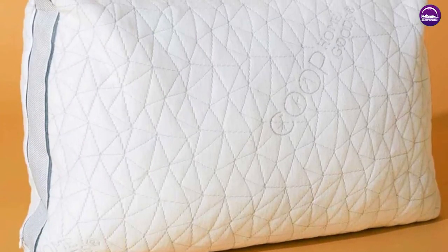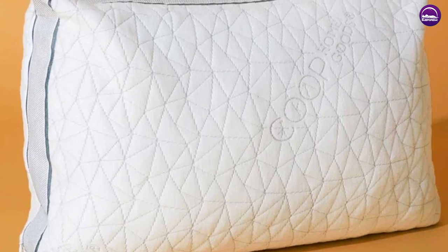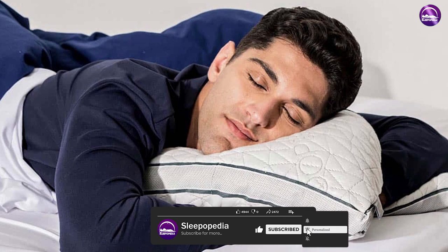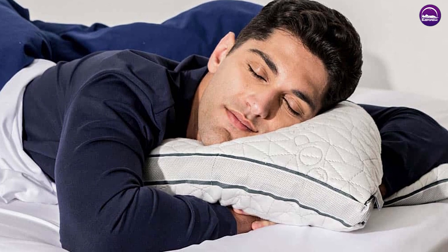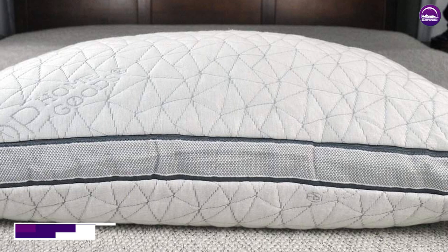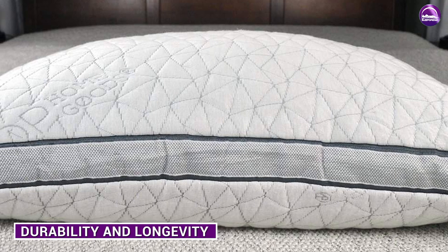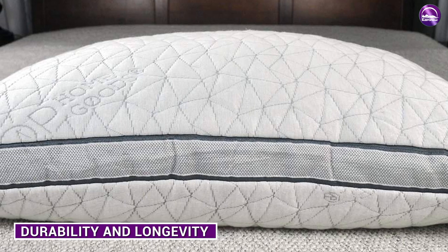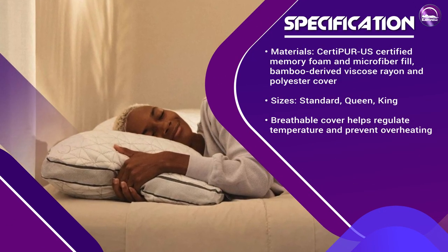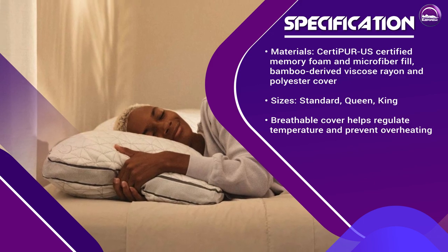Durability and longevity: the Kube Pillow is made from high-quality materials and is designed to last for years. The memory foam and microfiber fill are both durable and long-lasting, and the cover is designed to withstand regular use and washing. The Kube Pillow is priced competitively and offers excellent value for its features and quality. While it may be more expensive than some other pillows on the market, the adjustability and quality of the materials make it worth the investment.